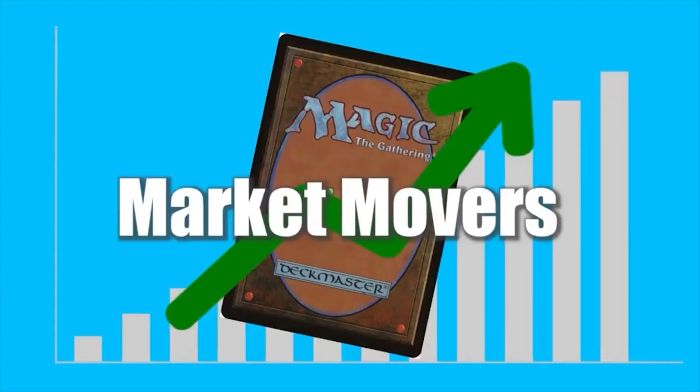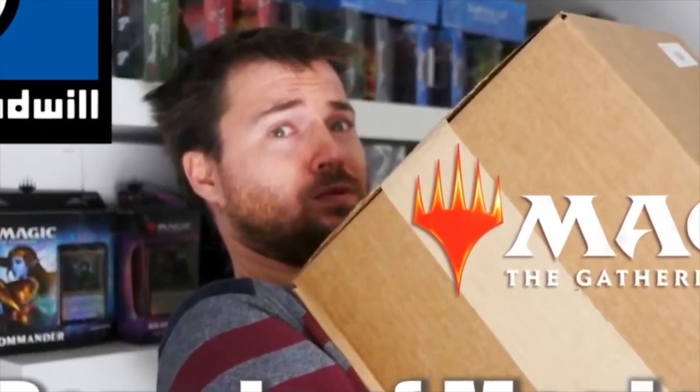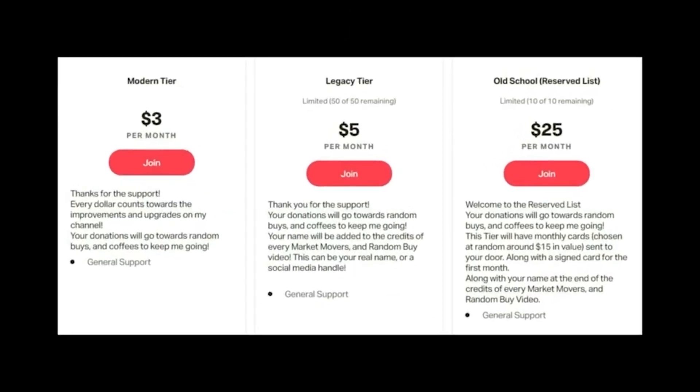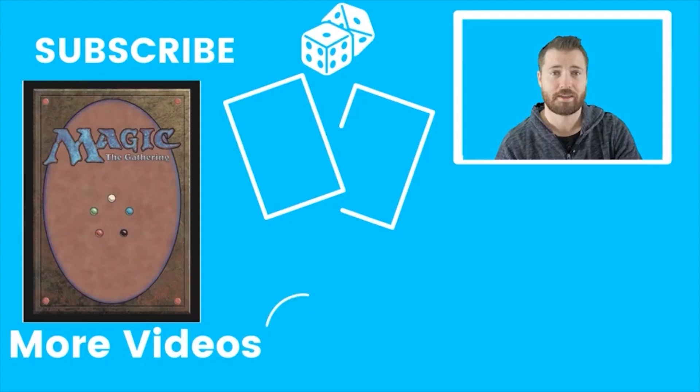Being a patron will help me produce more market movers and adds to the funds I'll use for my random buys — and also to my coffee fund, because I drink a lot of coffee for these videos. There's a link in the description below with all the tiers and what you get in each tier. I hope you'll click and think about joining. If not, subscribe, like, leave a comment, and I will see you again in the next video.